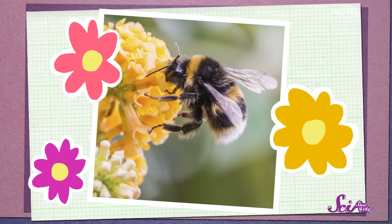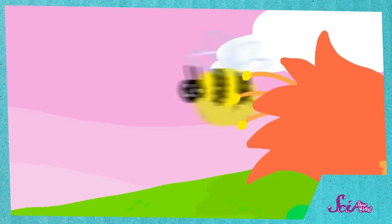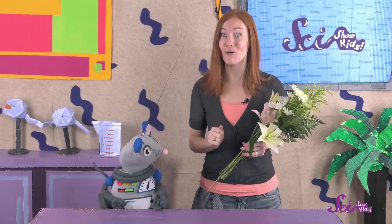They use their pretty colors and smells to attract animals, which help make new plants. If you've seen our episode about fruit, you might remember that some animals like bees, butterflies, hummingbirds, and even bats move powdery stuff called pollen from one flower to another. These animals are called pollinators, and the pollen they carry helps flowers make the seeds that can grow into new plants. So that's a flower's job — to use its nice colors and smells to attract pollinators.